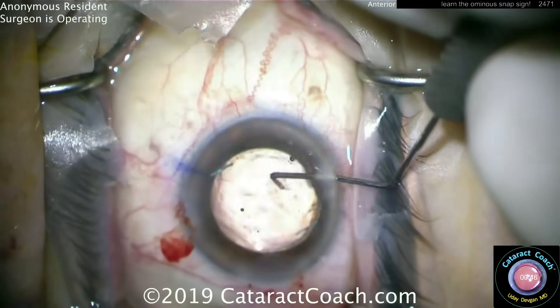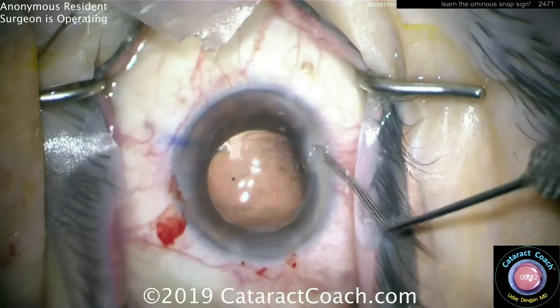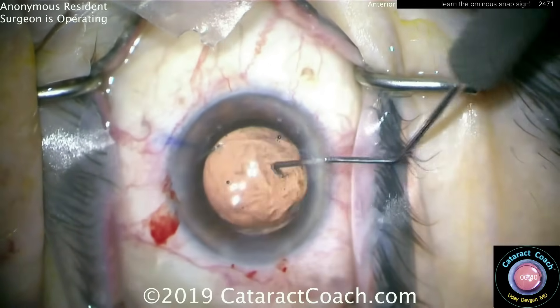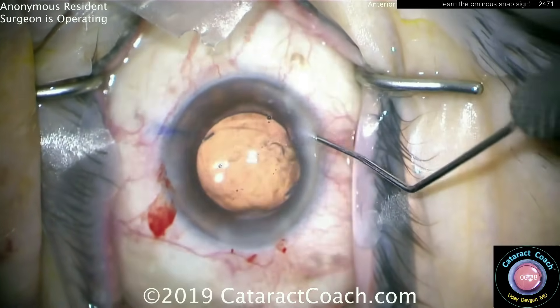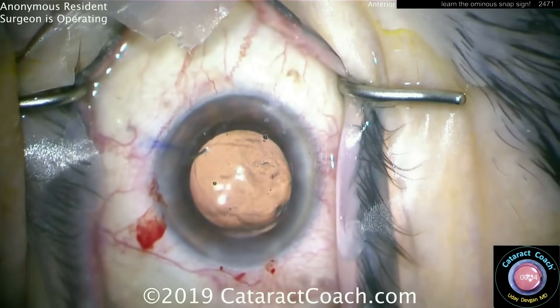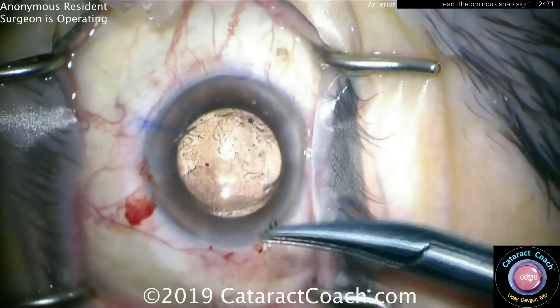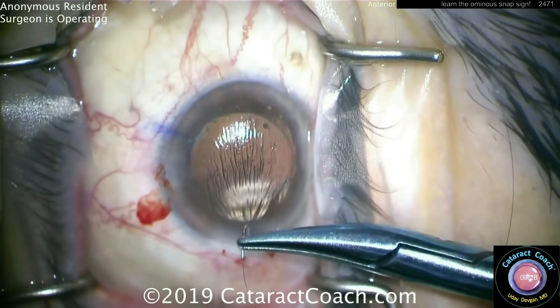Get the haptics in the sulcus, then capture or buttonhole the optic through the rhexis. This is a resident doing this — it's not that difficult. Buttonholing and capturing the optic behind the rhexis really makes for great long-term stability. Also, I encourage you to put a 10-0 nylon suture to close that main incision — you don't want the patient to accidentally rub the eye, flatten the anterior chamber, dislocate the lens, or get vitreous prolapse. A stitch in time saves nine.